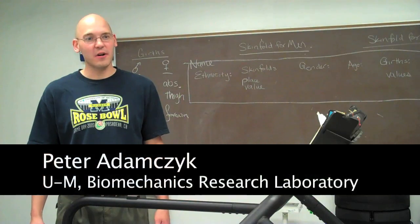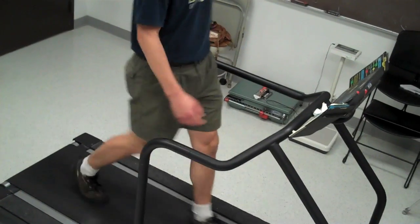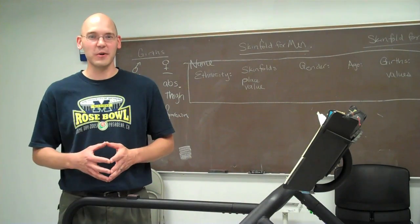My name is Peter Adamczyk. I'm a co-author on a study out of the University of Michigan, a study on why the arms swing when you walk, because it doesn't seem fundamental, and we wanted to know what it's worth to you, why you do it.